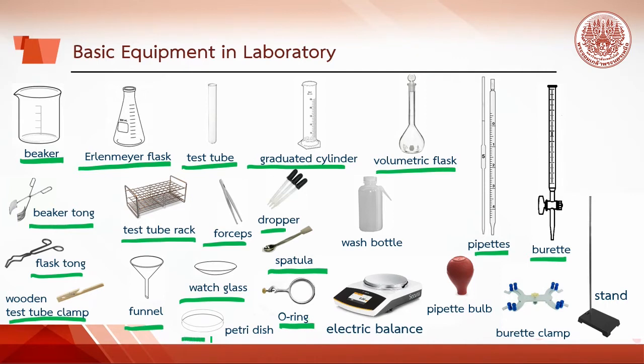Additional equipment includes: O-ring, petri dish, wash bottle, pipette bulb, electric balance, burette clamp, and stand.